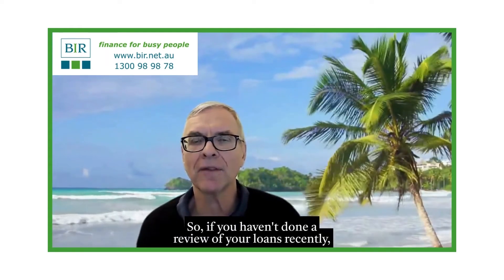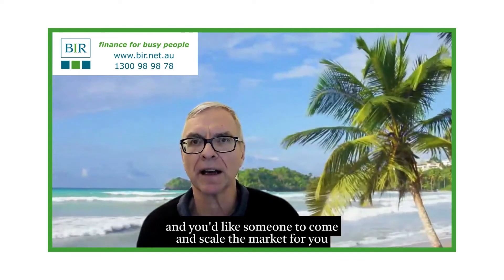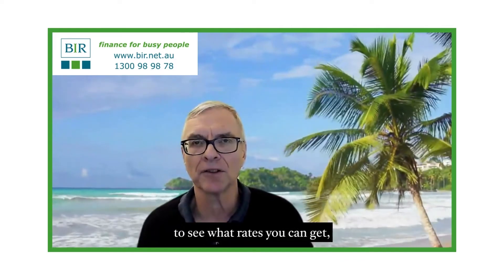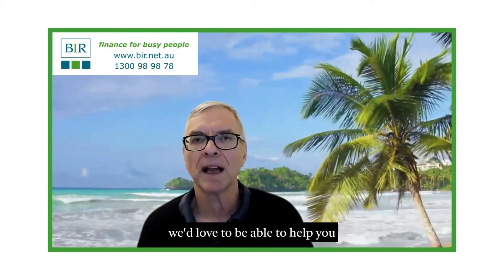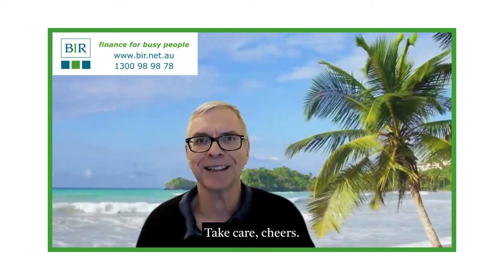So if you haven't done a review of your loans recently, and you'd like someone to come and scour the market for you to see what rates you can get, we'd love to be able to help you and show you how much money you might be able to save. That's all for now. Take care. Cheers.